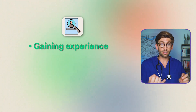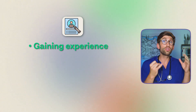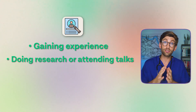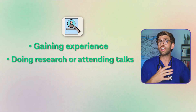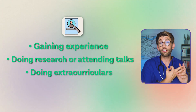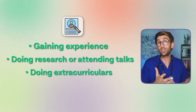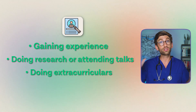CV building includes gaining experience through work placements and shadowing — seeing what it's like to be in a hospital or dental practice and knowing exactly what you're letting yourself in for. It also means doing research, attending talks, and building your knowledge, because that compounds exponentially over time. Extracurricular activities are also important — demonstrating dedication, teamwork, or leadership, and showing traits that parallel those of a great doctor or dentist.